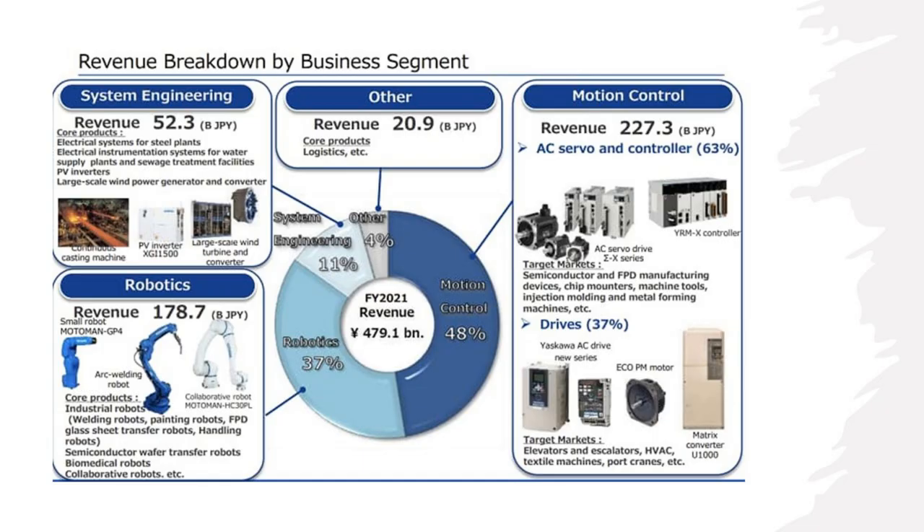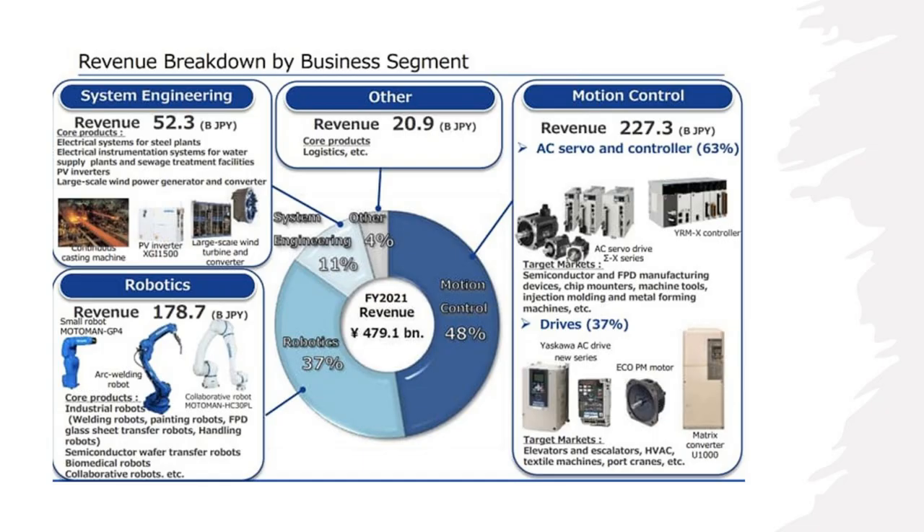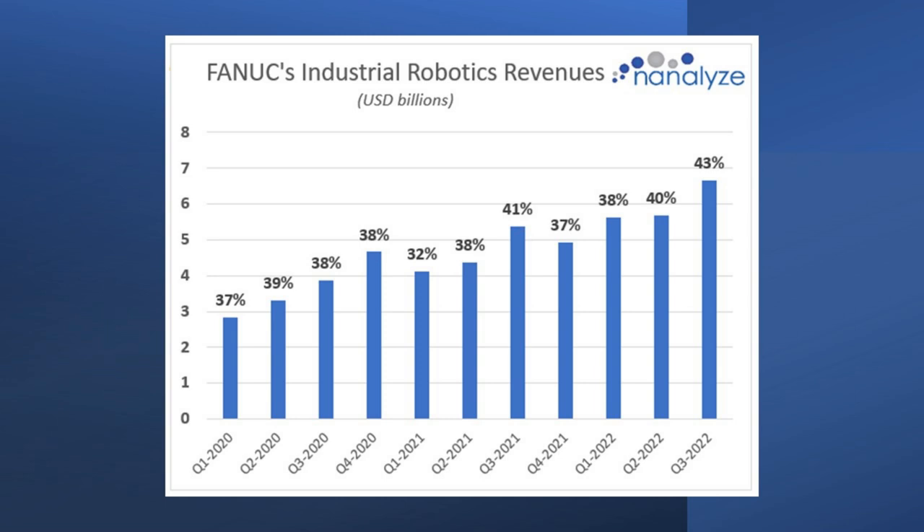When we look at Yaskawa, motion control accounts for almost half of their revenue, and robotics is around 37%, floating between 37% and 40% — very similar to what we see with Fanuc. Fanuc's revenues from industrial robotics are growing consistently over time and commanding around 40% of total revenues, with an average across measured periods of about 38%. That's pretty good exposure.